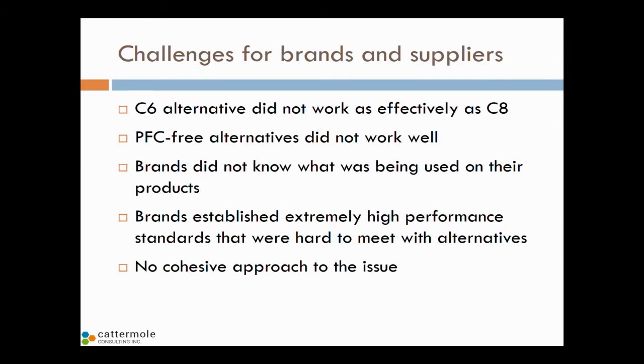Brands started working together with trade associations and chemical companies to find safer alternatives to C8 and potentially C6 chemicals. Unfortunately, the challenges for brands and suppliers are numerous. We know that C6 — the short chain chemicals — don't work as effectively as C8. In many cases, brands had really high performance criteria, such as water repellency after 30 home launderings, and we knew we couldn't achieve that with C6. Perfluorinated-free alternatives — where Greenpeace was pushing — just don't work as well. They don't provide oil repellency, they don't last as long, they change the hand, and in many cases they're not any cheaper — in fact, they could be more expensive.